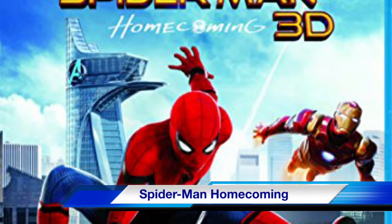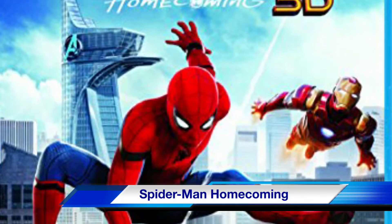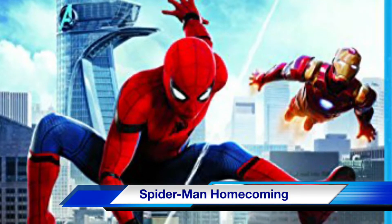Up next is Spider-Man Homecoming on a 3D/2D Blu-ray set with digital version. This is the second reboot for the Spider-Man films and brings the web-slinger back to the Marvel Studios universe.